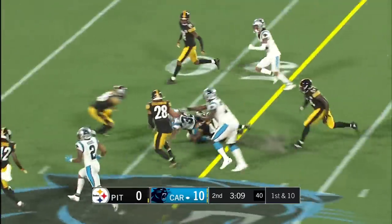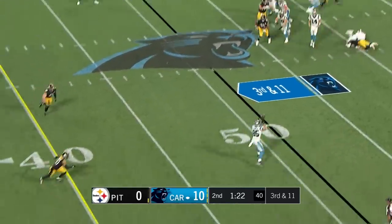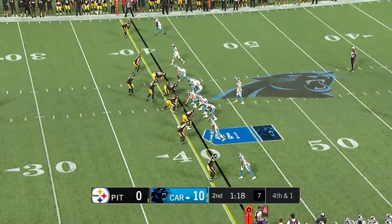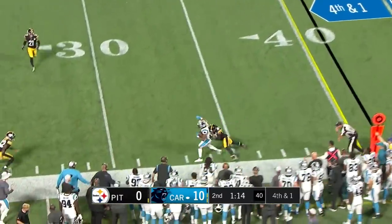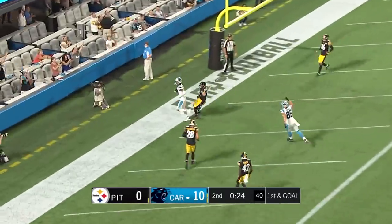Hubbard hits the hole hard and it's a first down. Darnold on third and eleven — has time and throws underneath to Arnold. Starters can finish the night converting on this fourth down. Darnold quickly, first down to DJ Moore. First and goal — touchdown Robbie Anderson!